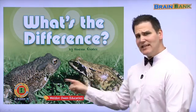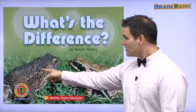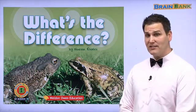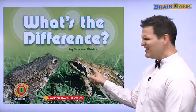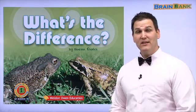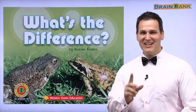Let's look at these two pictures. What is different? This guy is bigger. This one has bigger eyes. How about their skin? This looks shiny. This one looks bumpy. So in this book, we will compare two different animals. Let's get started.